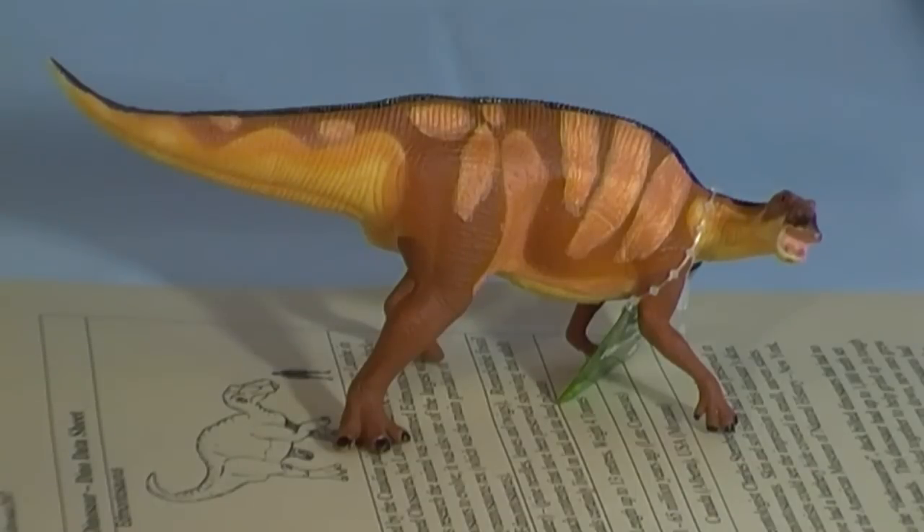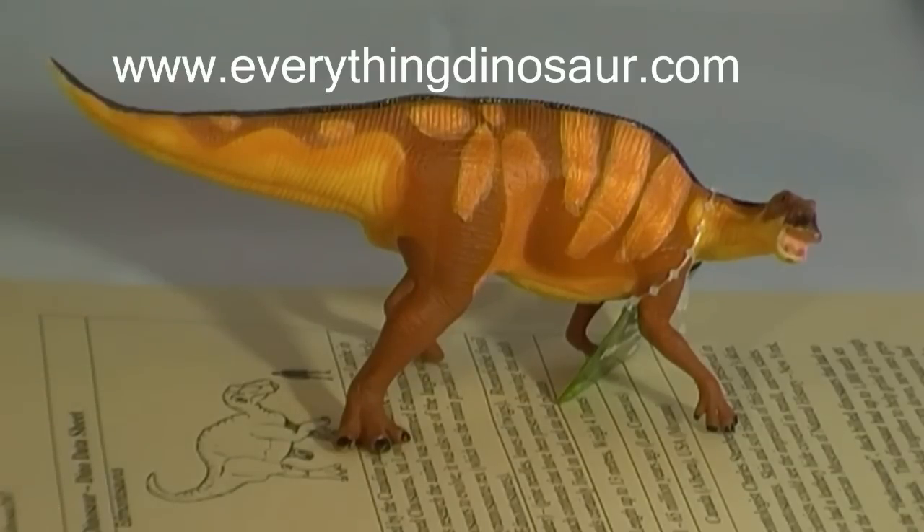This Edmontosaurus and other Safari Ltd prehistoric animal models are available from Everything Dinosaur, the UK-based retailer of dinosaur models, toys and games, that is staffed by parents, teachers and real dinosaur experts. Visit www.everythingdinosaur.com for all your dinosaur and prehistoric animal product needs.